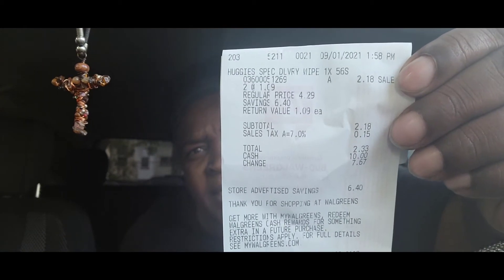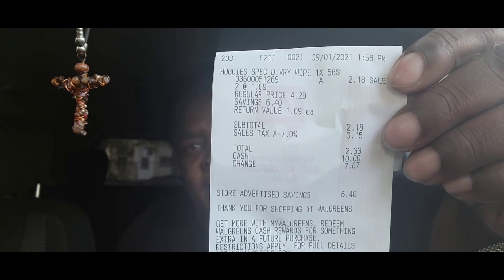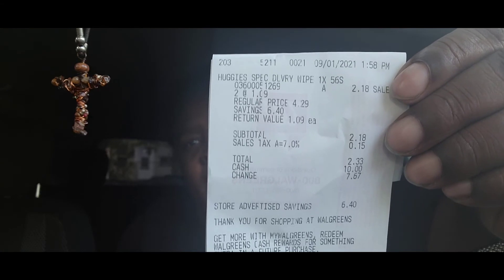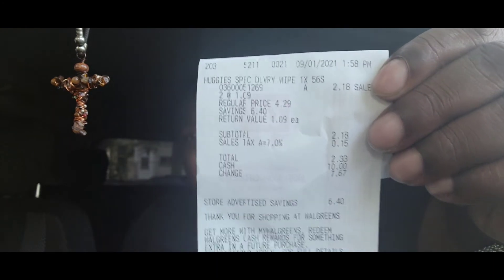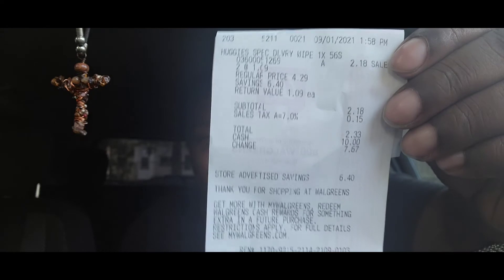When it was all said and done I paid two dollars and eighteen cents for the two packs, or two thirty-three with tax. The receipt clearly shows they are a dollar and nine cents each. Hopefully you can get out and grab some at your local Walgreens.